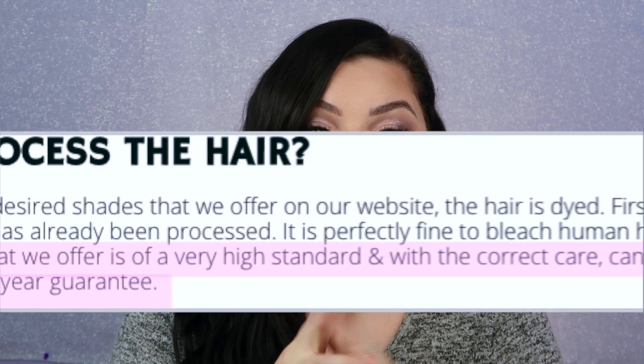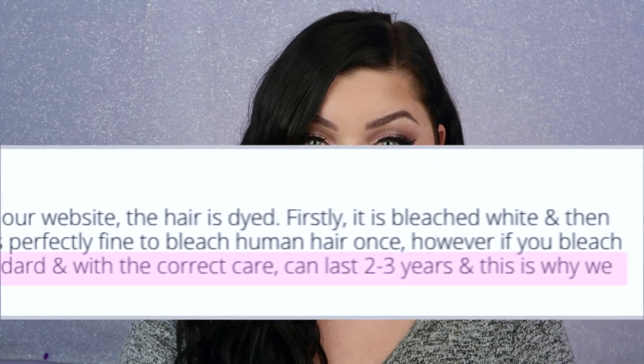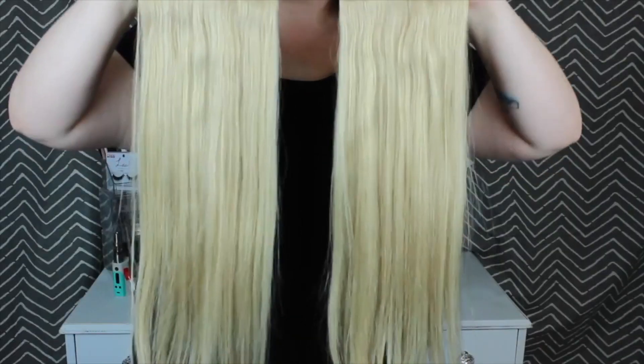I filmed my last review about a year and a half ago and I thought this would be a really good opportunity to show you guys how my extensions have lasted. G Hair's website says their hair can last two to three years, but the warranty and quality is only covered for a year. So let me show you what my extensions look like a year and a half later. I still have them — they've been through a lot — and I can realistically tell you that these have exceeded any hair extension I've ever had in my life.